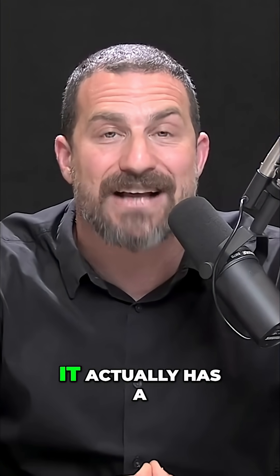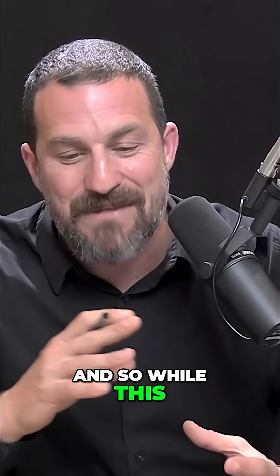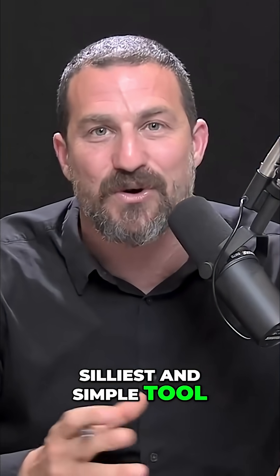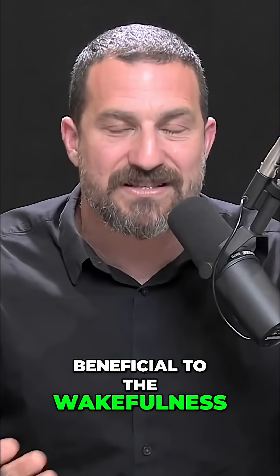When we look up and our eyelids are up, it actually has a purpose — it creates a wakefulness signal for the brain. While this might seem like the silliest and simplest tool I might ever describe on this podcast, if you are feeling tired, it can actually be beneficial to the wakefulness systems of the brain.